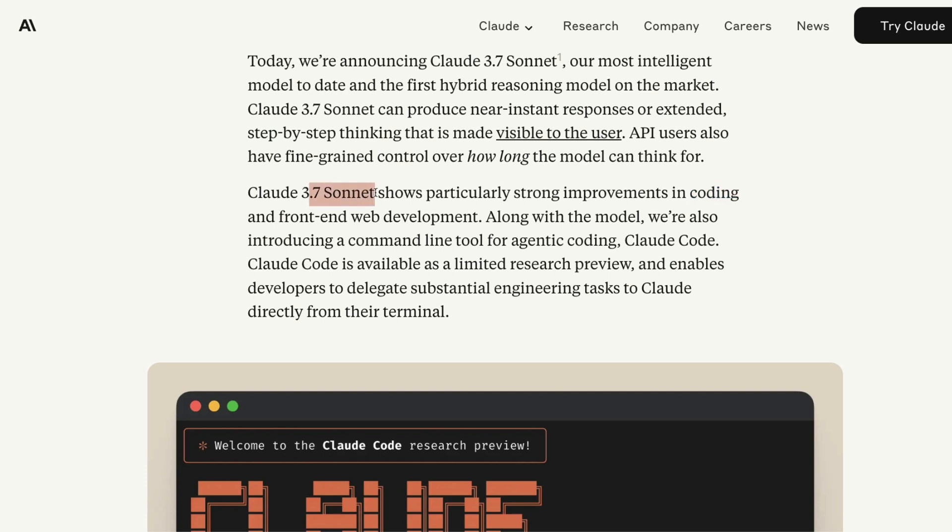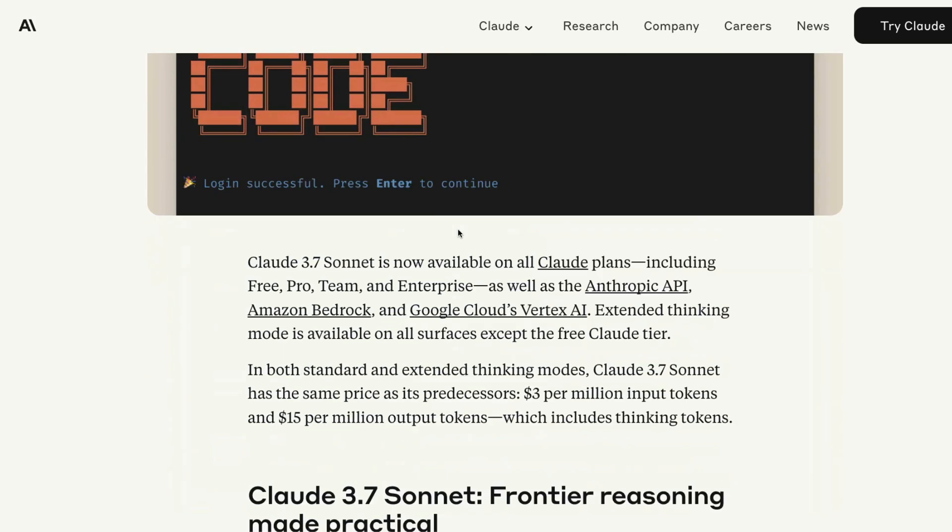Claude 3.7 Sonnet is going to set a new benchmark. It also comes with a new feature called Claude Code, which is like a code editor setup from Anthropic itself. This might mean Anthropic is going into verticals. Unlike OpenAI, Anthropic has been focused primarily on frontier models, but it looks like they're deciding they need to commercialize further. Tools like Windsurf and Cursor have made a lot of money using Claude as the underlying model, so Anthropic may be moving to capture that. Claude Code is more like a terminal than like Cursor.